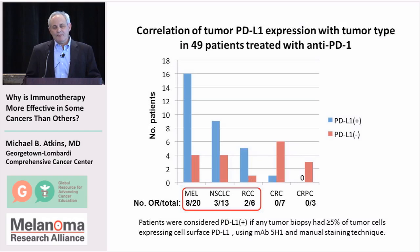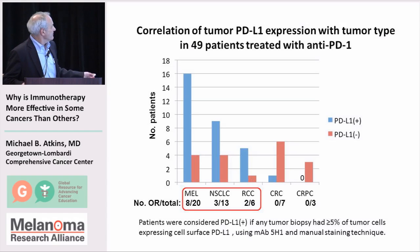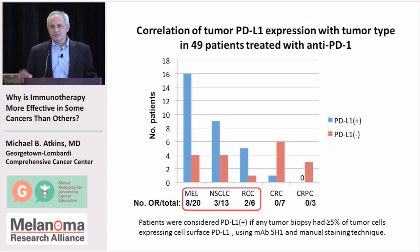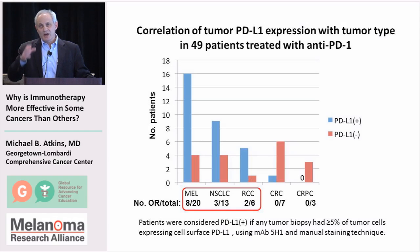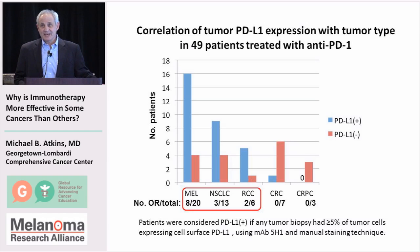PDL1 expression may still help identify which types of tumors to focus on treating. Initial data from Suzanne Topalian suggested the only responding tumors expressed PDL1, and colorectal or prostate cancers — which didn't seem to respond — had no PDL1 expression. Theoretically, you could survey all tumor types using a standard assay to identify those with PDL1 expression as potentially responsive to immunotherapy.